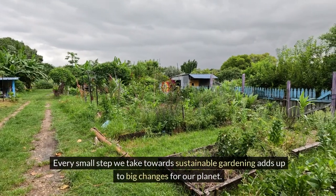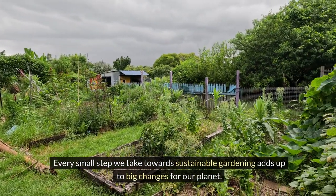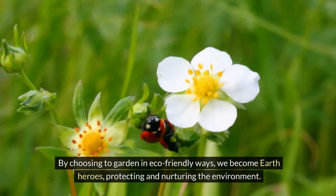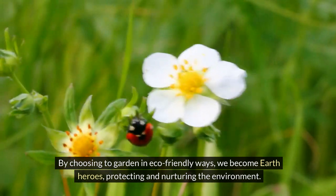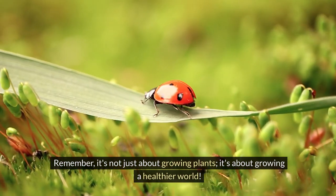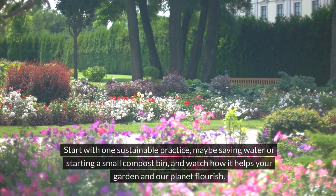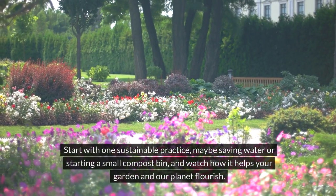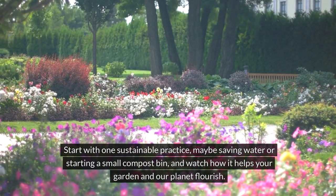Every small step we take towards sustainable gardening adds up to big changes for our planet. By choosing to garden in eco-friendly ways, we become earth heroes, protecting and nurturing the environment. Remember, it's not just about growing plants — it's about growing a healthier world. Let's pledge to make our gardens a space where nature smiles. Start with one sustainable practice, maybe saving water or starting a small compost bin, and watch how it helps your garden and our planet flourish.